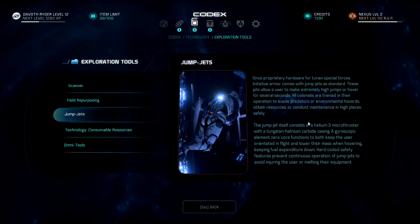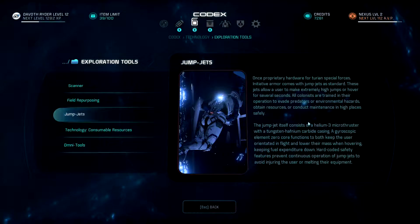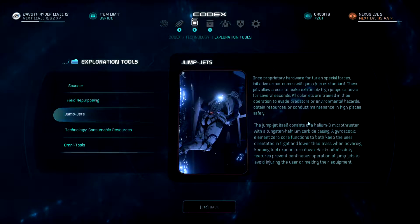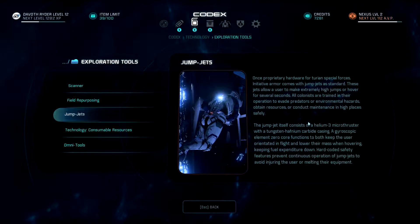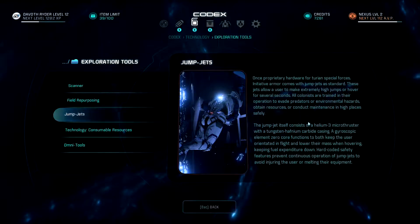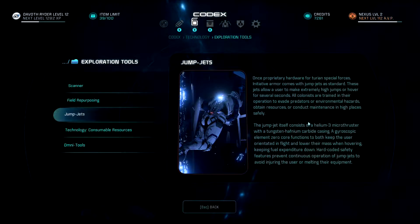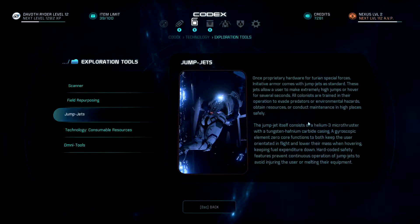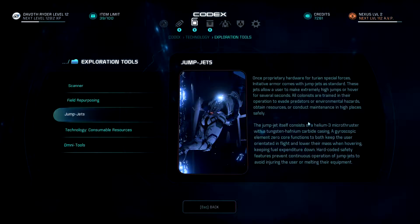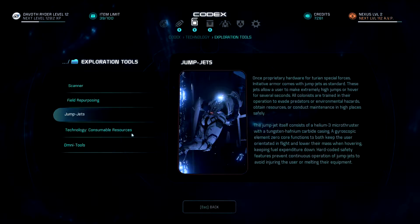Jump jets: once proprietary hardware for Turian special forces, initiative armor comes with jump jets as standard. These jets allow a user to make extremely high jumps or hover for several seconds; all colonists are trained in their operation to evade predators, obtain resources, or conduct maintenance in high places safely. The jump jet consists of a helium-3 microthruster with a tungsten hafnium carbide casing. A gyroscopic element zero core keeps the user oriented in flight and lowers their mass when hovering, keeping fuel expenditure down. Hard-coded safety features prevent continuous operation to avoid injuring the user or melting their equipment.